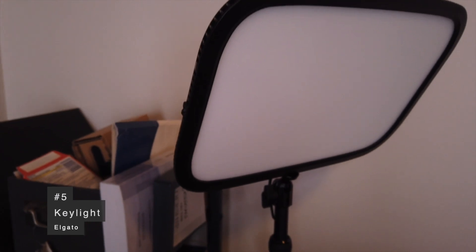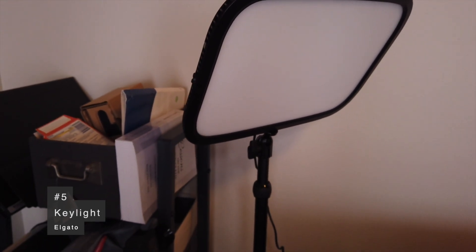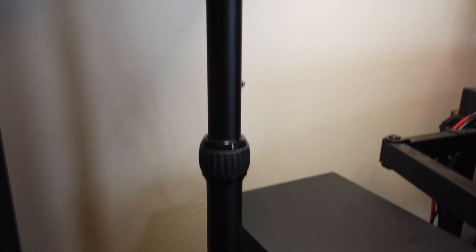Starting us out at number five is the Elgato Keylight. This is my main video light, and it's shining on me right now. It's a very soft, very powerful light. It's very well built — built like a tank. And it comes with a tabletop stand, so I don't have to use a light stand like I did before.